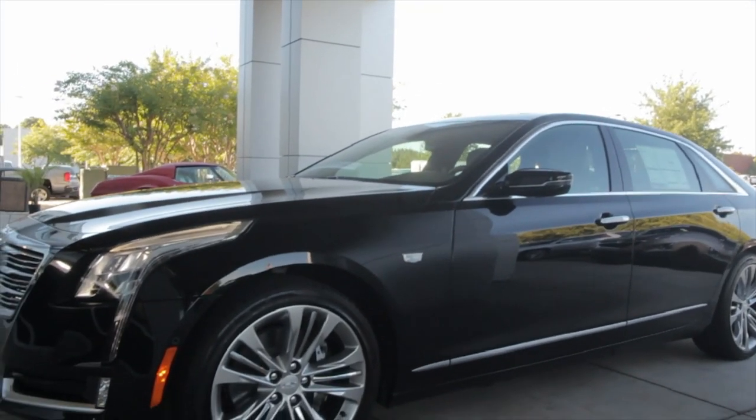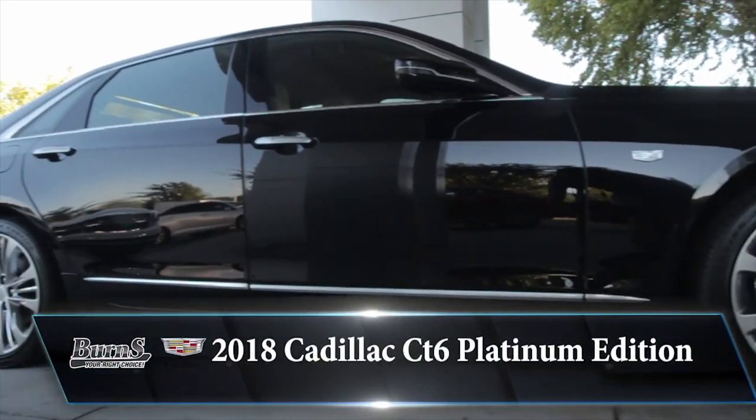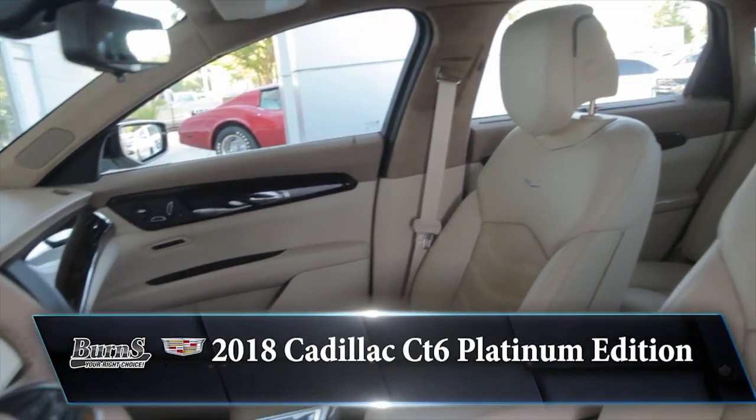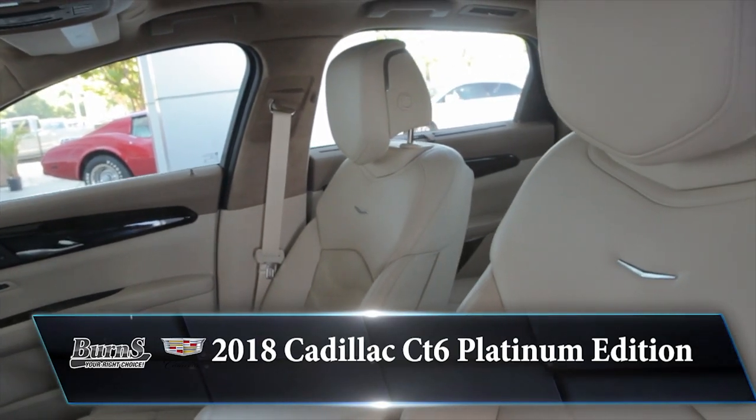Alright guys, today we're going to take a look at one of the most awesome vehicles Cadillac has to offer. It's a 2018 Cadillac CT6 Platinum Edition and it comes in all-wheel drive.